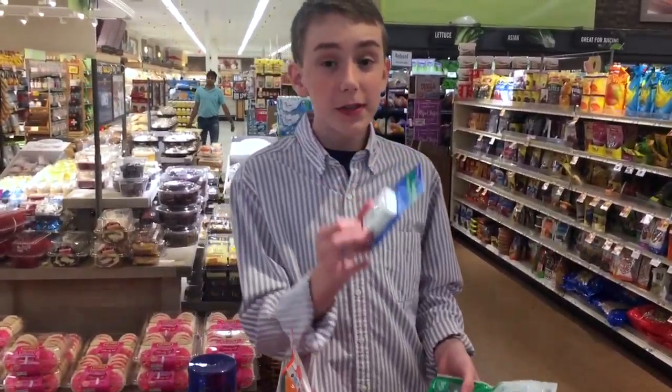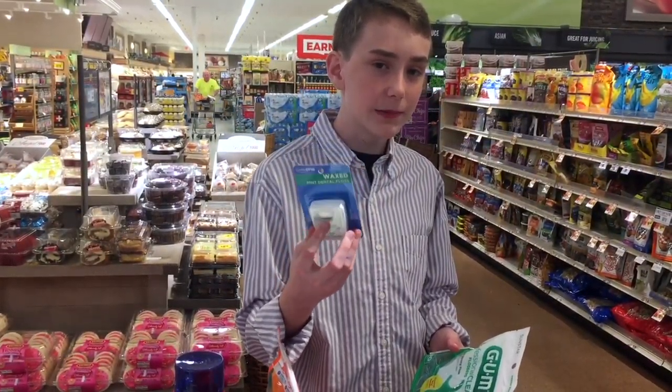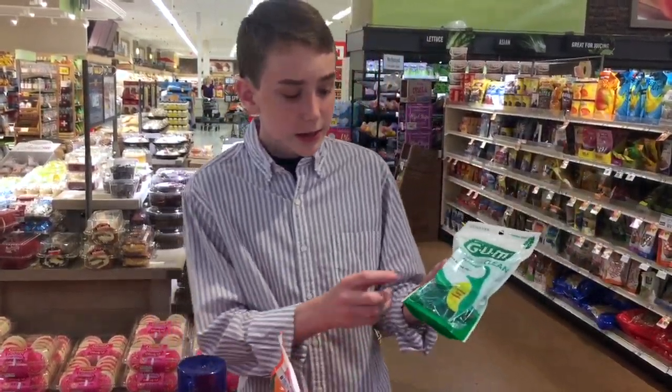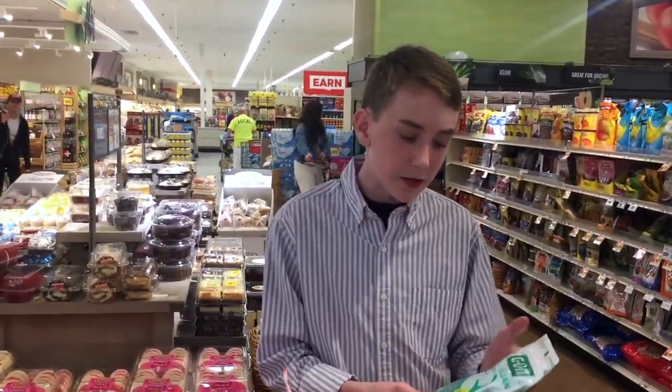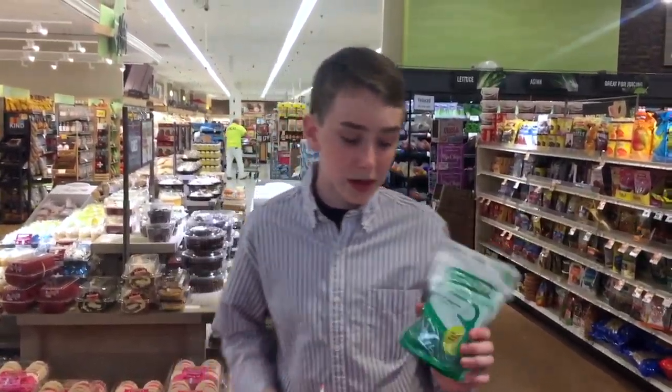Now let's look at dental care. This floss — the box for it is recyclable and it's better for the environment because it's just the string. Meanwhile, this other one has plastic and a little bit of string, which is bad for the environment. It's crinkly, and the plastic shells themselves are not recyclable.